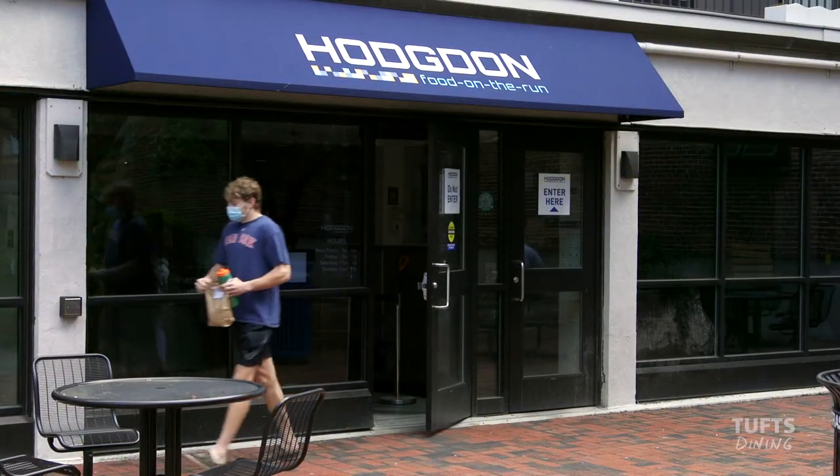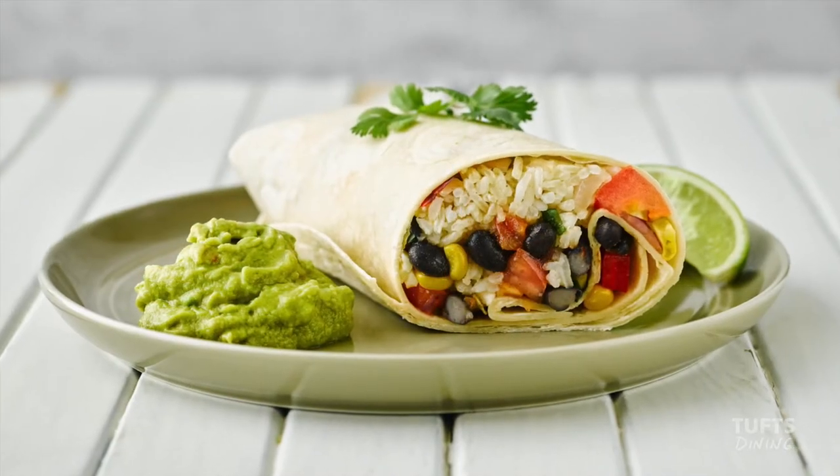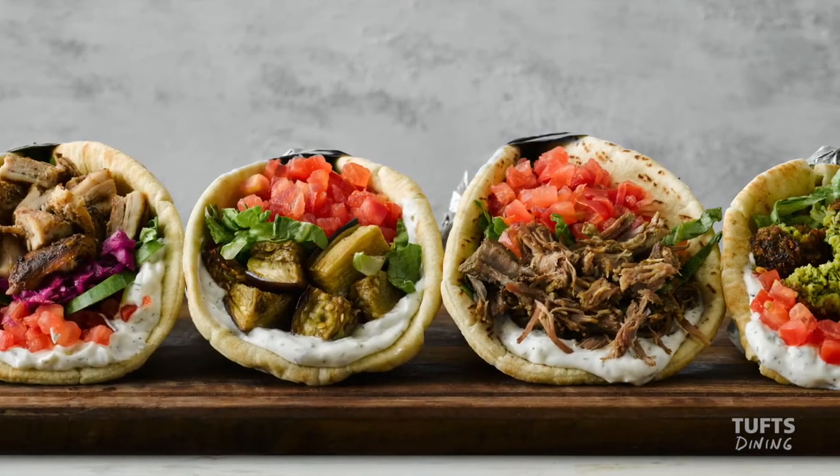Hodgdon Food on the Run is also downhill and next to DeWick McPhee, with a convenient customizable menu including burritos, bowls, falafel, and shawarma using halal meat exclusively.